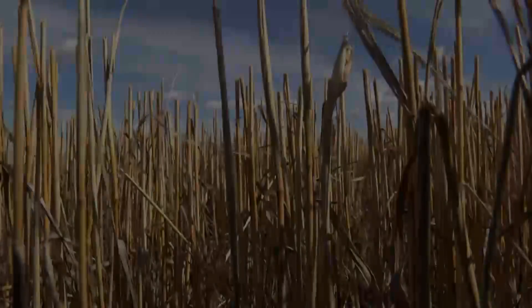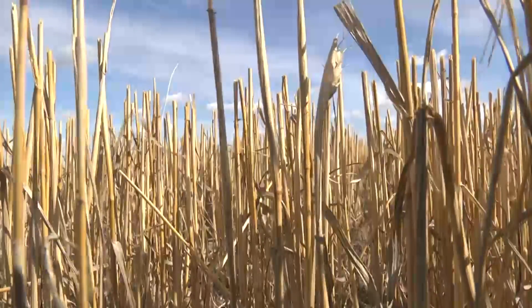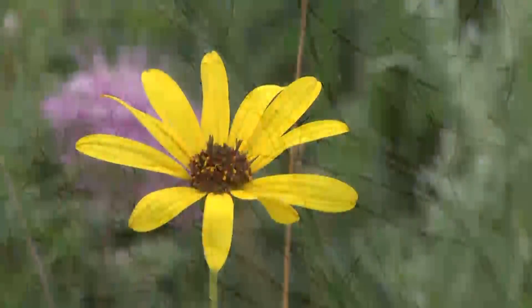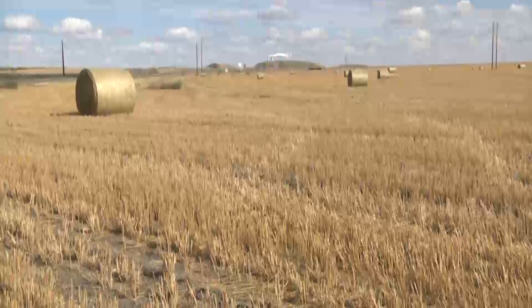Next, rocks are picked and a seedbed is prepared prior to the seeding of the land. Annual small grains or row crops, hayland mixes, native grasses, woodlands, shelter belts, and wetland communities are then planted.